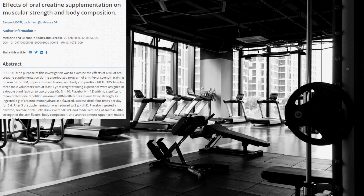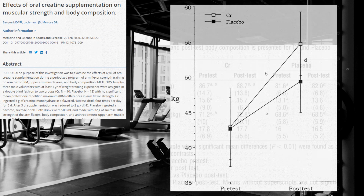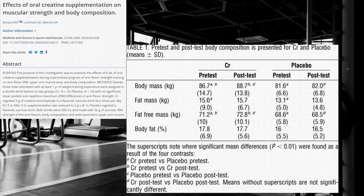A separate study that looked at a group taking creatine versus a placebo group found that the post-test one rep max was greater in the creatine group than the placebo. In that same study, when it came to body composition, the creatine group was able to build more muscle — or fat-free mass — at a much faster rate than the placebo group, while also reducing body fat.